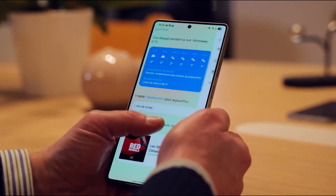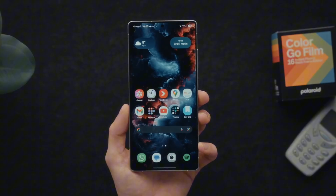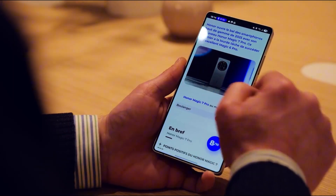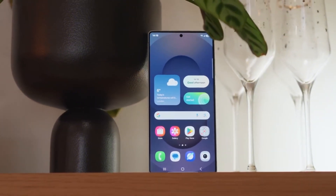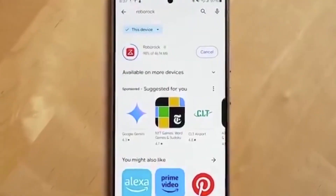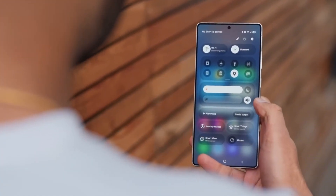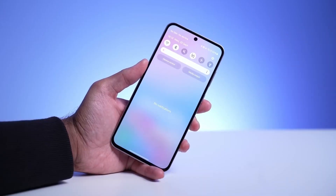Samsung has already kicked off internal One UI 8 beta testing for the Galaxy A36. The very first beta package has quietly shown up on Samsung's software servers, which means engineers are already testing and tweaking behind the scenes. The Galaxy A36 only just arrived with One UI 7 running on Android 15, and now it's preparing to leap into its first major OS upgrade. That kind of speed isn't typical for Samsung's mid-range phones, and it shows the company is taking software continuity more seriously than ever before.